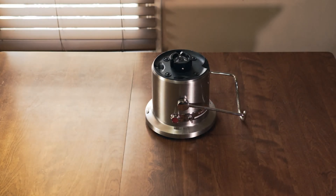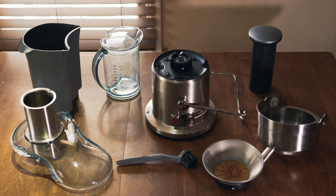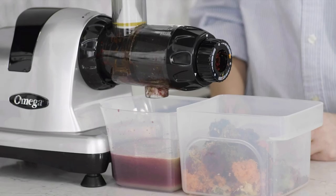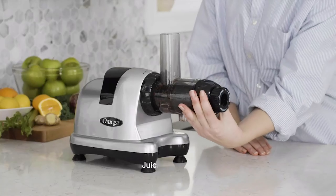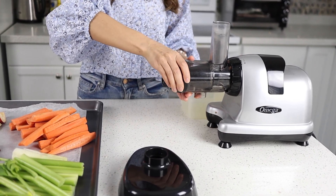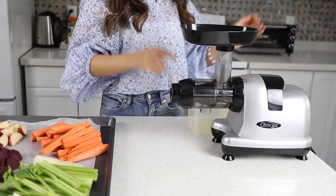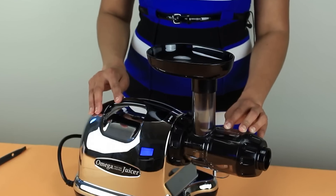The Breville Juice Fountain Elite juicer is a game-changer for health enthusiasts and culinary aficionados alike. Number 3: Omega J8006HDS Cold Press Juicer. This kitchen powerhouse effortlessly transforms your favorite fruits and veggies into nutrient-packed liquid gold. The sleek design and durable construction make it a stylish yet reliable addition to any kitchen. Equipped with a powerful motor, this juicer extracts every drop of goodness with minimal heat buildup, preserving vital enzymes and nutrients. The masticating mechanism ensures a slow and steady process, maximizing juice yield and minimizing waste.